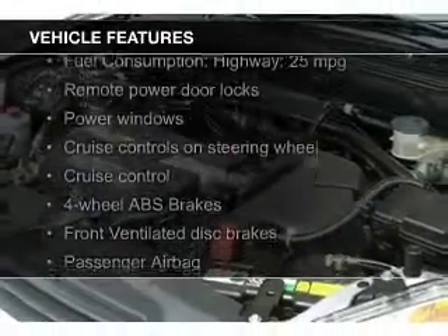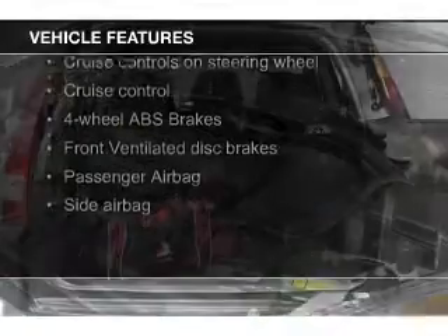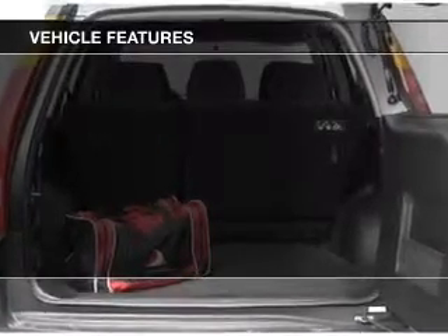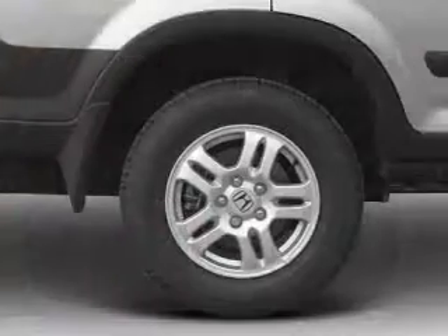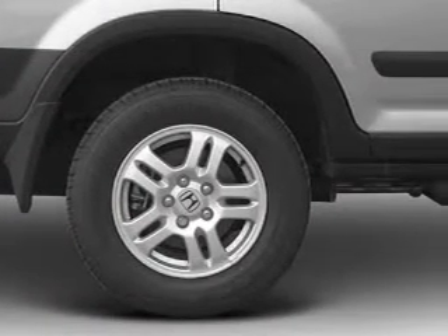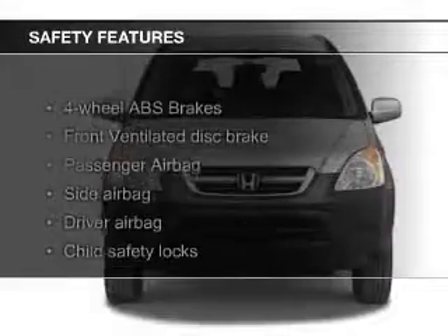The features include a power sunroof, steering wheel controls, aluminum rims, an adjustable tilt steering wheel, cruise control, keyless entry, split rear seats, privacy glass, air conditioning, and power windows.